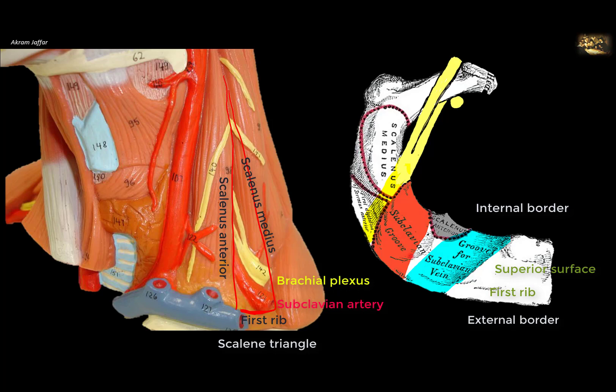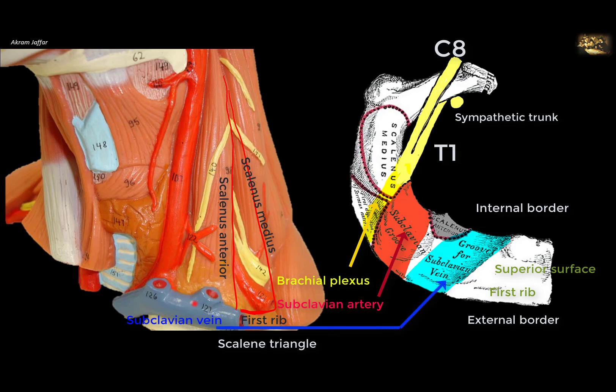The subclavian groove is located behind the attachment of scalenus anterior, between scalenus anterior and scalenus medius, for passage of the subclavian artery. Very close to it is the lower trunk of the brachial plexus, formed by the union of T1 and C8. The roots of the brachial plexus are sandwiched between scalenus anterior and scalenus medius. The sympathetic trunk extends vertically, closely applied to the neck of the first rib.